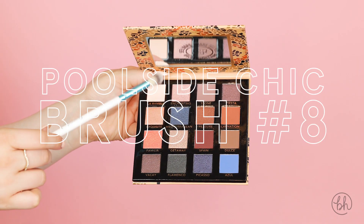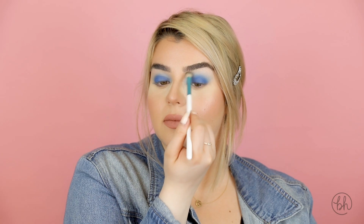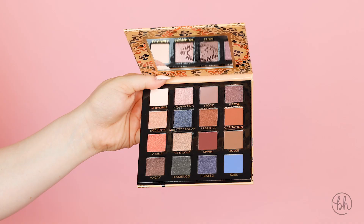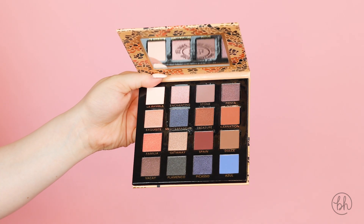Now we're going to grab brush number 8 and blend La Rambla into the crease and brow bone. Going back into brush number 6 and the shade Azul, I'm going to apply that to my lower lash line and just blend it out.